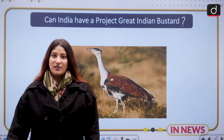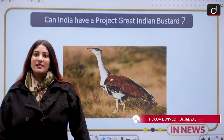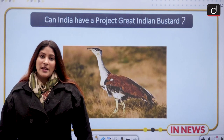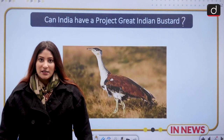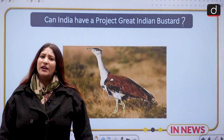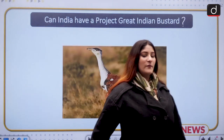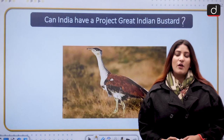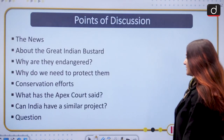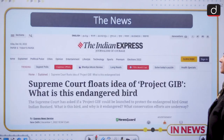Hello and welcome to the NA series of Drishti IAS. My name is Pooja Dinidhi. Today we are going to discuss a request or demand from the Apex Court about a project like Project Tiger for the Great Indian Bustard. We will talk about that from the perspective of Prelims as well as GS Mains Paper 3. These are the many topics we are going to discuss step by step, so please pay attention closely.